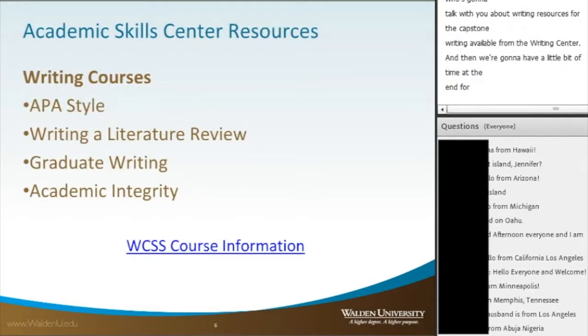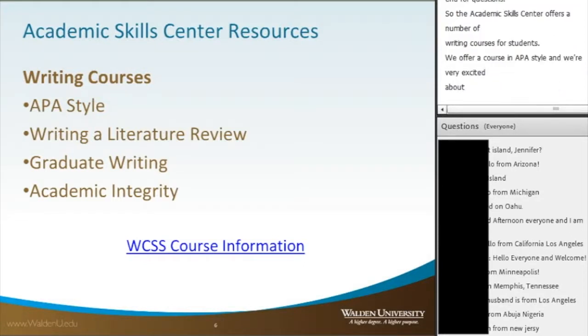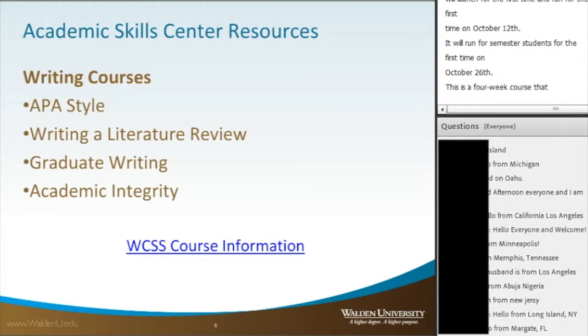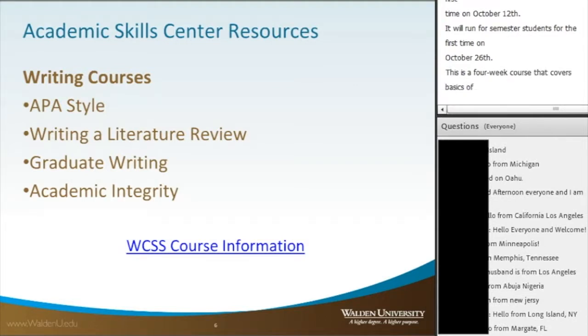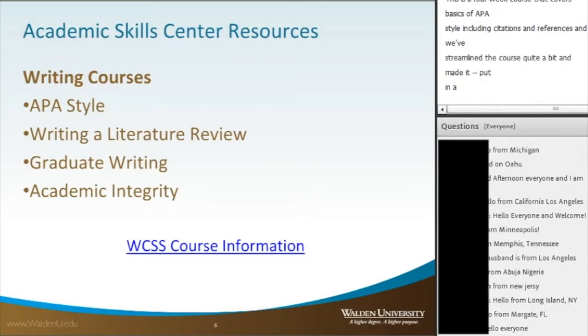The Academic Skills Center offers a number of writing courses for students. We offer a course in APA style, and we're very excited about it as we just revised it. It will launch for the first time on October 12th, and for semester students on October 26th. This is a four-week course that covers basics of APA style, including citations and references. We've streamlined the course, added infographics, and made it more manageable alongside a course load.